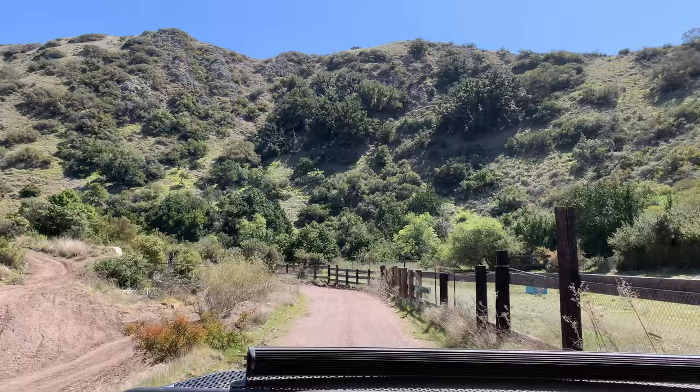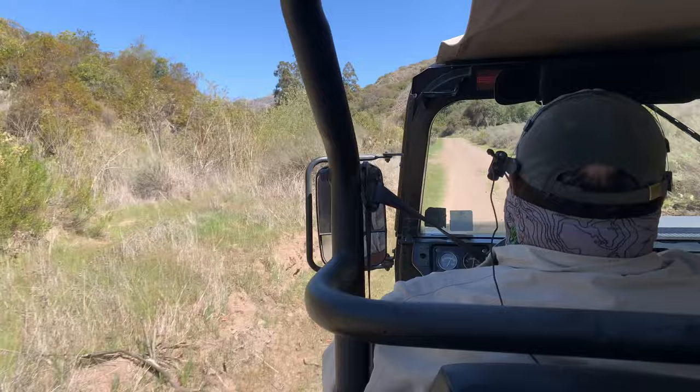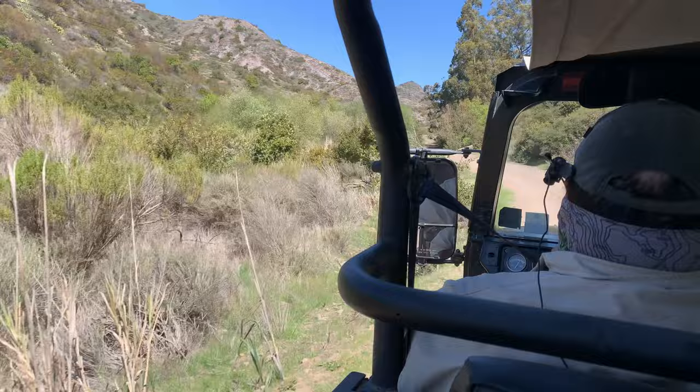Coming up is the adventure portion of the tour. So we don't go very fast — we'll be at about 25 miles per hour — but you're definitely going to feel a bit more than you have so far because of the nature of the road. Twisty, turning, bumpy, dusty. Not too steep, but it's thrilling.